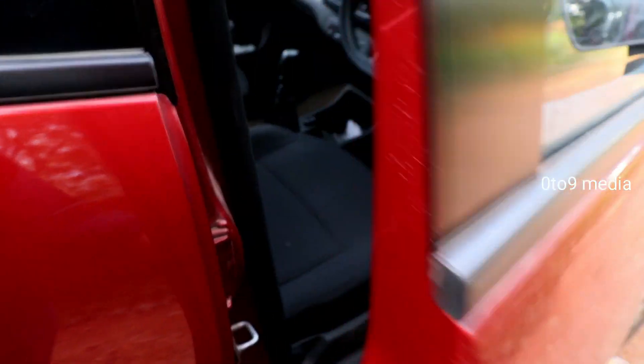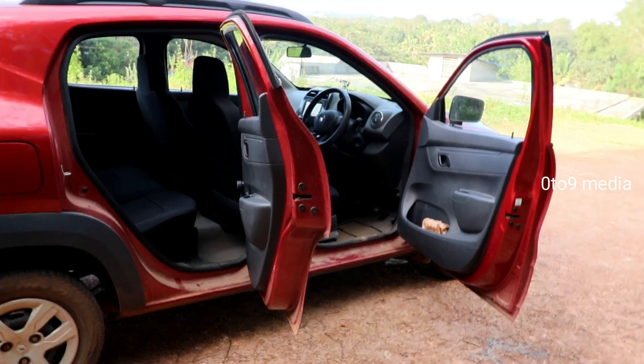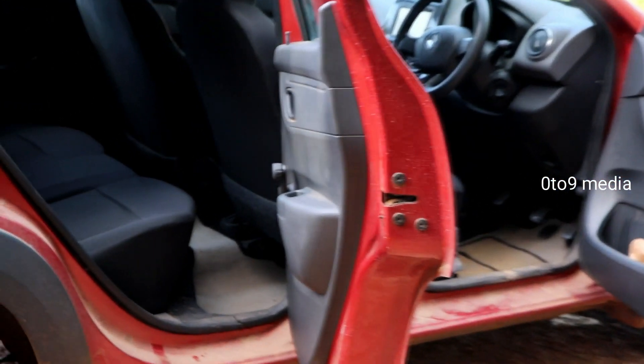The door opens widely, so ingress and egress is not a problem even for elderly passengers.